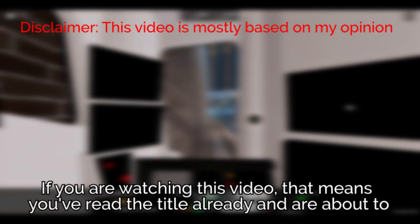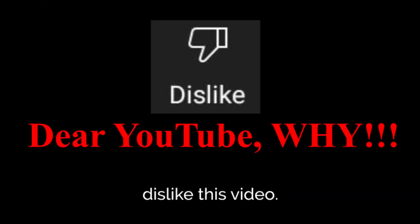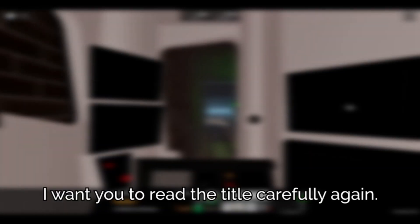Hello. If you are watching this video, that means you've read the title already and are about to dislike this video. But wait, I want you to read the title carefully again.